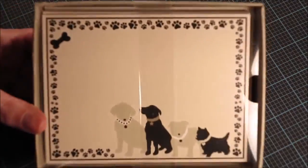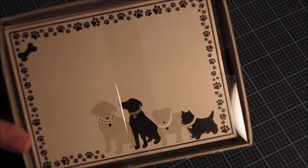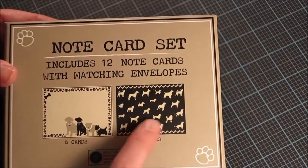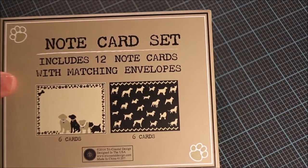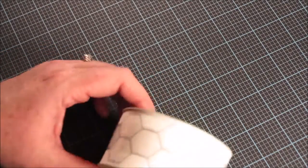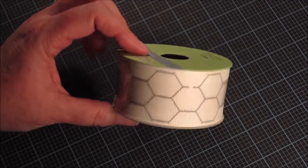I also grabbed this set of note cards for her. She's not crafty so she likes to use store-bought note cards for clients, and I thought this box was cute with the dogs at the bottom. It has six cards with matching envelopes, and I think this was $5 but I had a second 50% off coupon. I also picked up this roll of ribbon from the spring line at Joann's — it's chicken wire printed grosgrain ribbon.